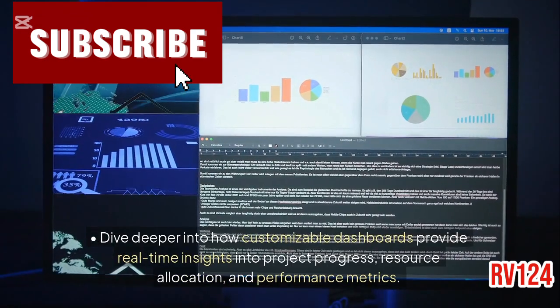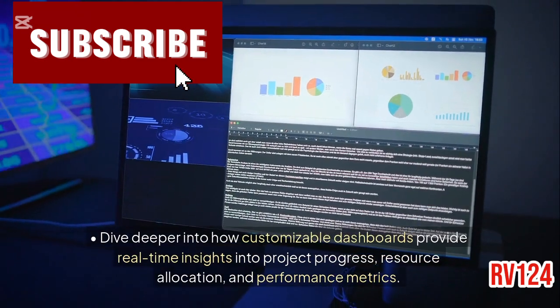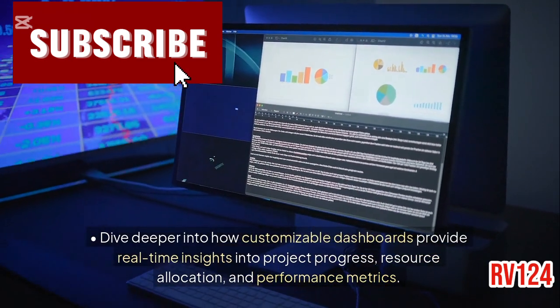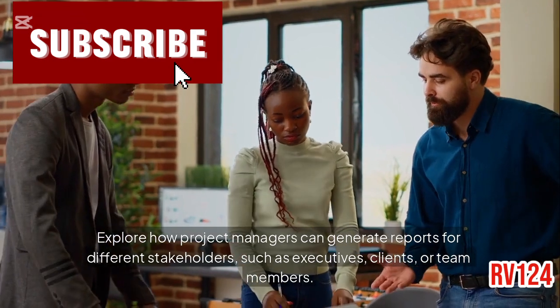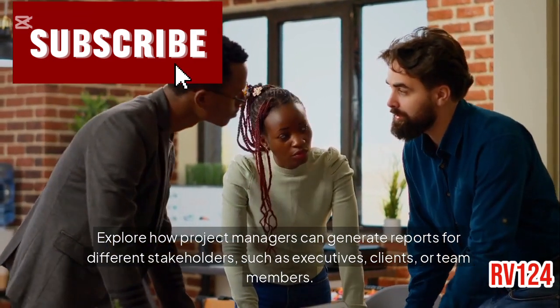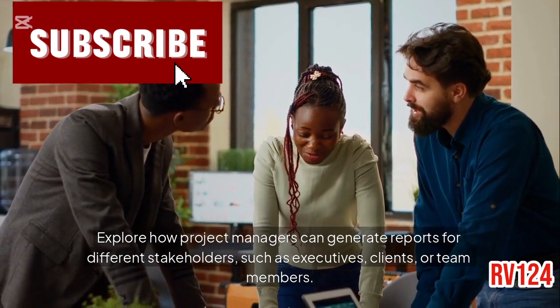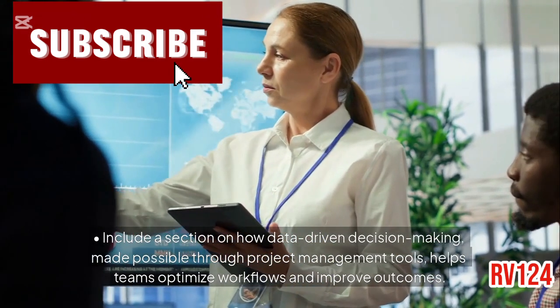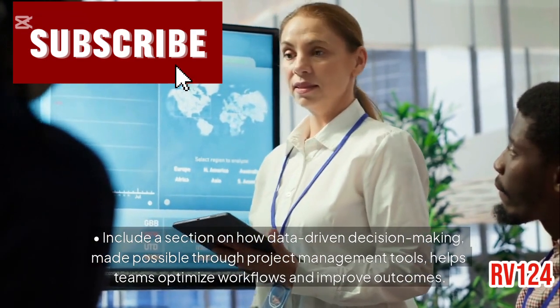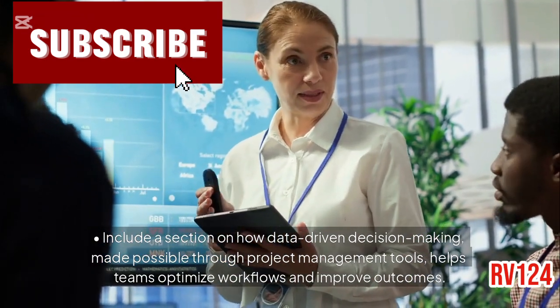Reporting and analytics: dive deeper into how customizable dashboards provide real-time insights into project progress, resource allocation, and performance metrics. Explore how project managers can generate reports for different stakeholders, such as executives, clients, or team members. Include a section on how data-driven decision-making, made possible through project management tools, helps teams optimize workflows and improve outcomes.